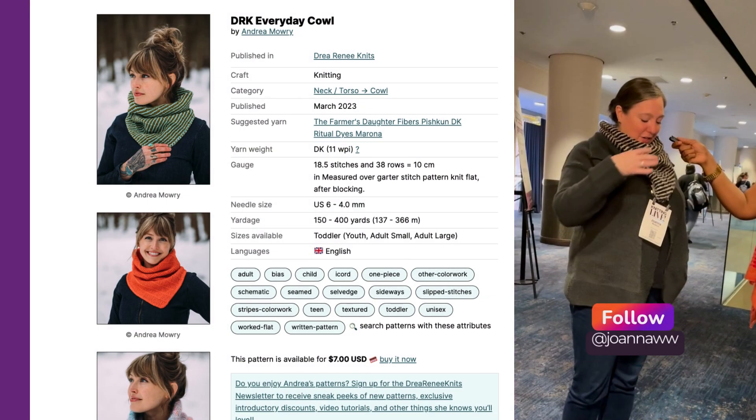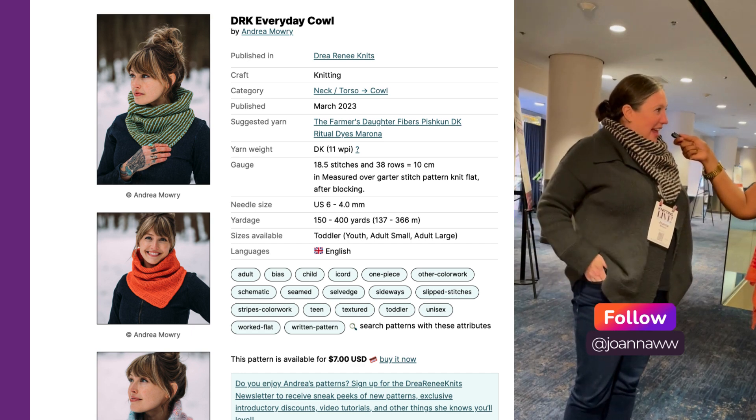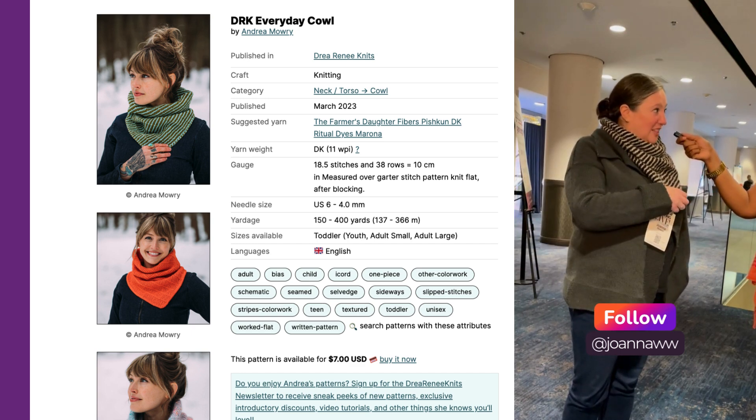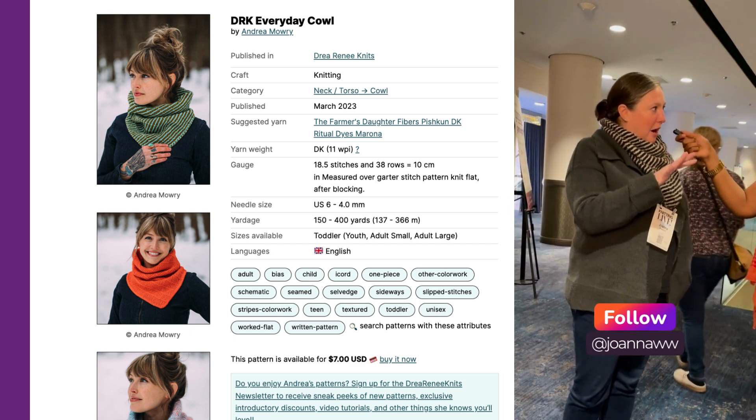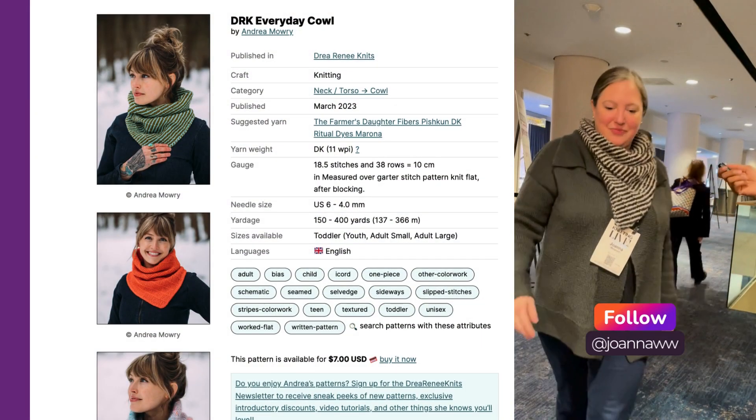I decided to wear this really wonderful everyday cowl by Andrea Mowry, and I bought the yarn at Stars Hollow Knits, which is the best yarn shop in America. Amazing. And then let's get a close-up, actually, of some of these details.